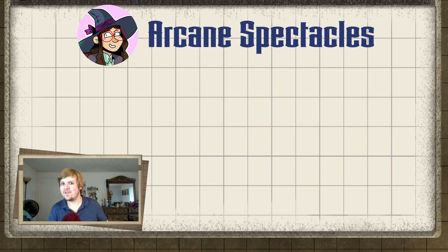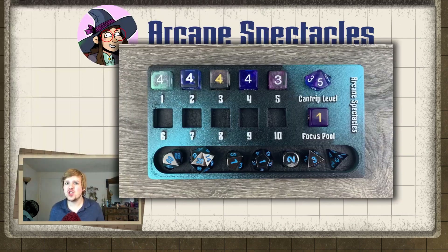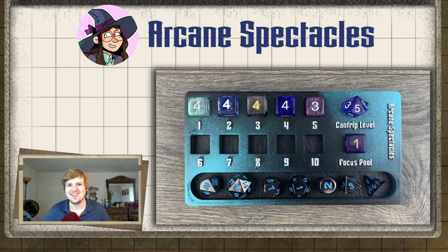While most of these trays are currently for D&D 5th edition, they have just released the Pathfinder 2e spell slot tracker. This tray works for any spellcasting class in 2nd edition, and it keeps track of your spell slots, your focus points, and even what level you're casting your cantrips at — because I personally always forget and have to do the math.